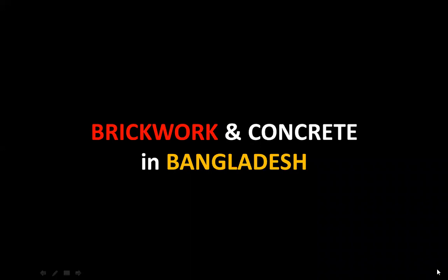Hello. Today is the 6th of April, 2023, and I will make two presentations, but both are related: brickwork, or bricks and concrete in Bangladesh.